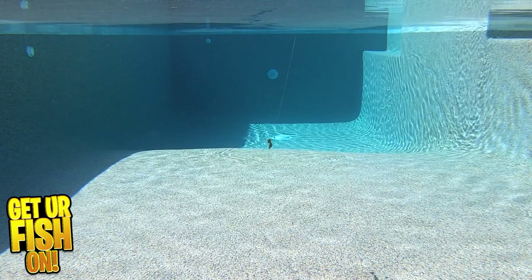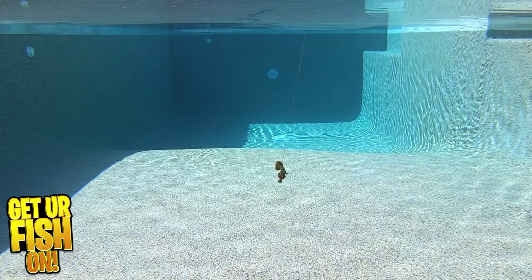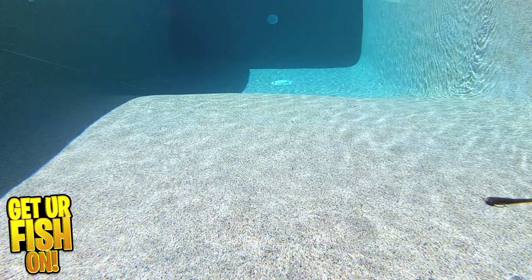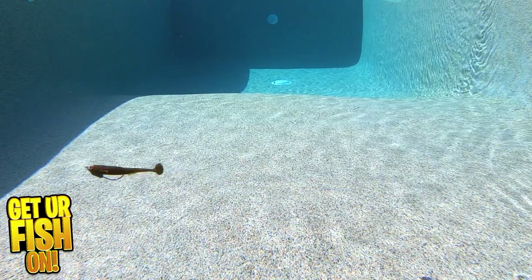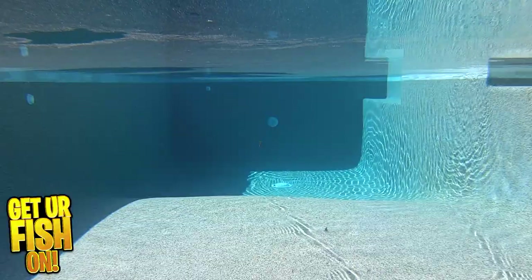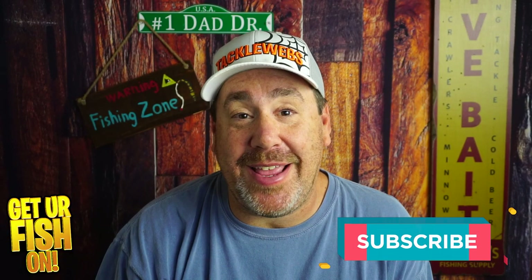It's ideal on a jig head, Texas rig, or pitched into heavy cover. The Strike King Flood Minnow is three and a half inches in size, comes in seven pieces per pack, and they come in ten exceptional colors. Retail price is $6.99. For more information or to purchase some, see my Tackle Warehouse affiliate link in the description below.